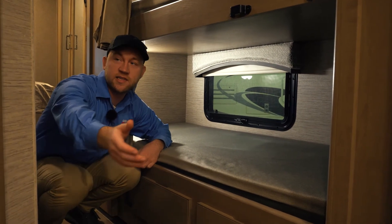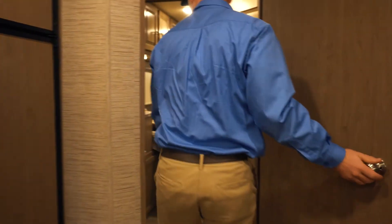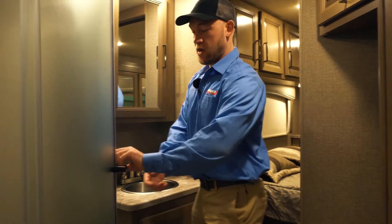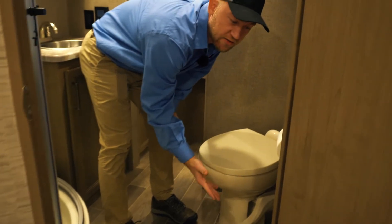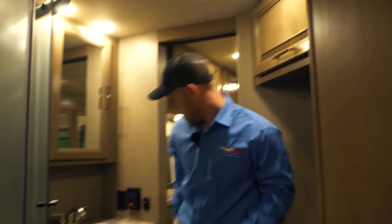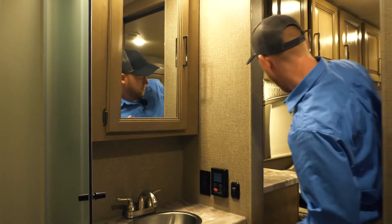The bathroom is Jack and Jill — so when the slide is in, you can still get to the bedroom and still get to the bathroom. Thor always seems to have really well-designed bathrooms: you get an angled shower with plenty of room and a skylight, so no problems with height. Around the toilet, it's a porcelain foot flush, which is easier to keep clean and just a better feel, with a lot of room around it. There's nice storage up above, storage underneath, and a medicine cabinet. And this is the control for your tankless water heater — very convenient.